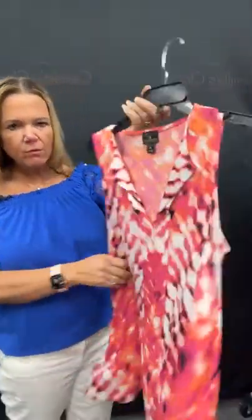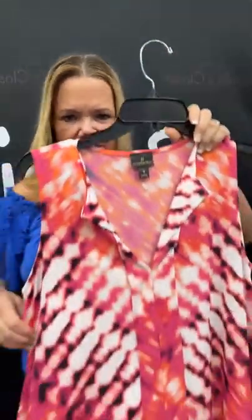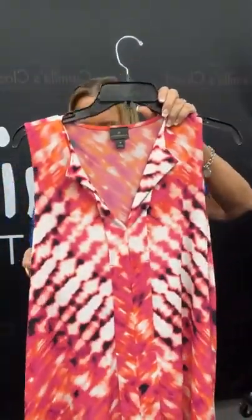I think this is the end of our medium, so we're going to be heading to the larges. I have a Worthington tank top here — lots of bright, pretty summer colors in it. Sold space 85. Less than $6 — what a great price. $8.21. There's a little opening right here. So cute, and a little bit of a longer length on this one too.